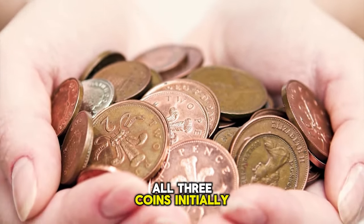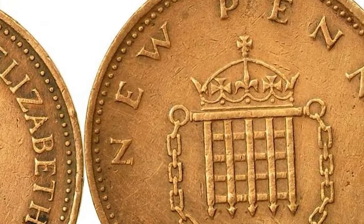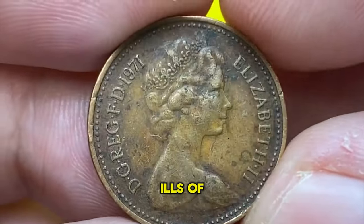New pennies issued in 1971 have now been circulating for more than 50 years. To avoid confusion between the old and new coinage, all three coins initially had the word 'new' incorporated into the reverse design. This was later removed.